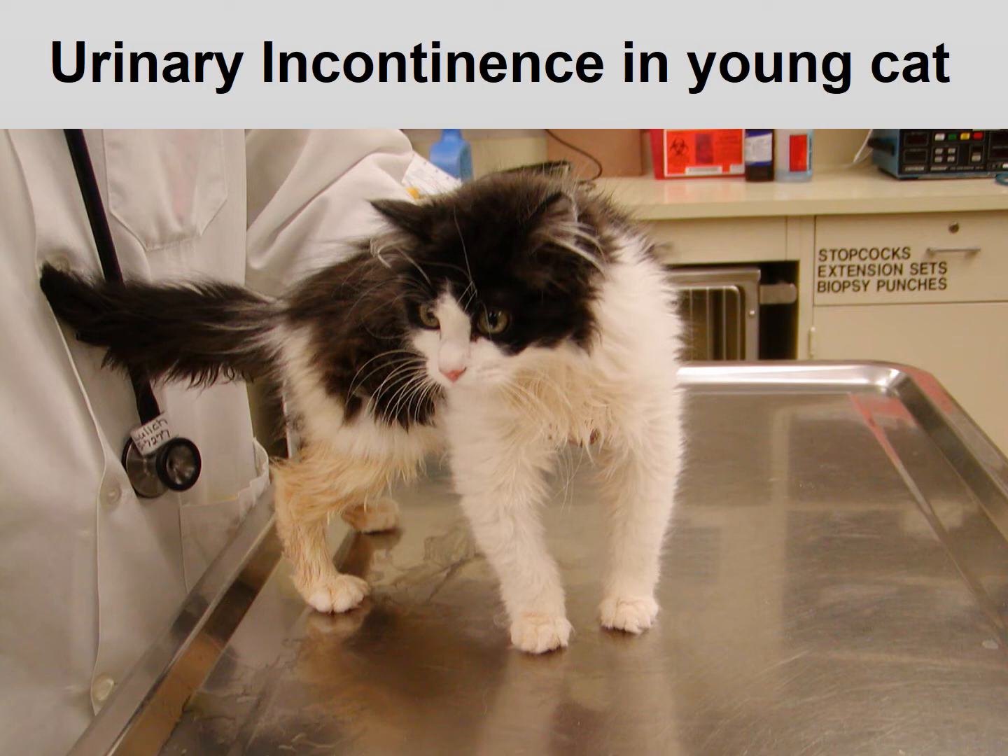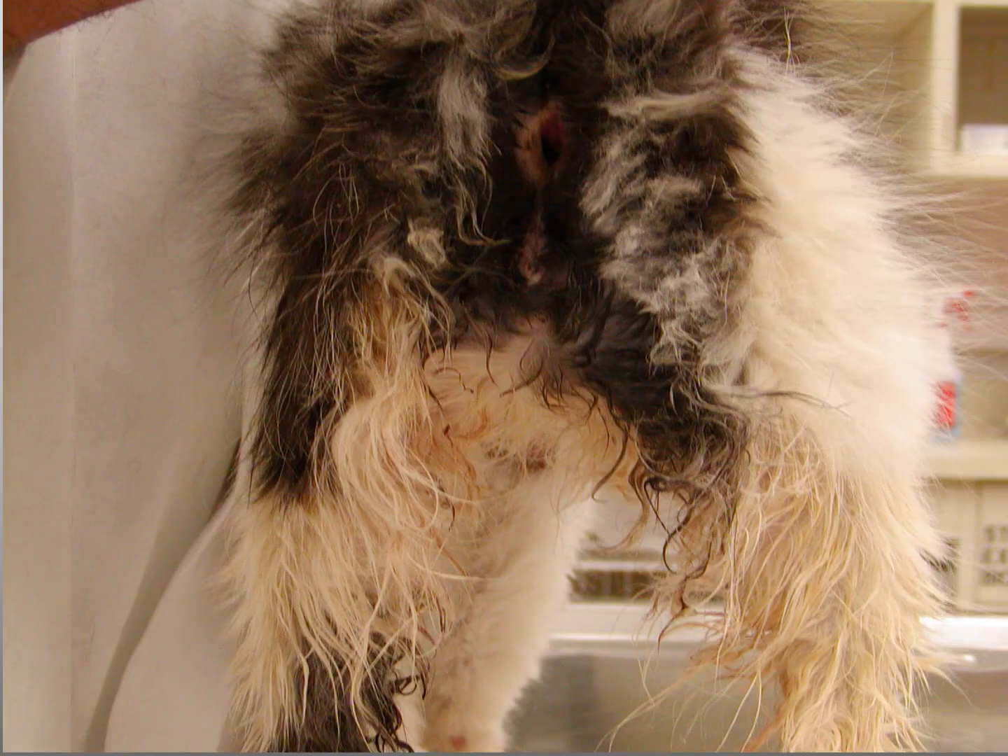In fact, you can see the urine staining on the fur of the leg. When I show you the back view, you can see that on our physical exam, we had a non-responsive pudendo reflex. In fact, you can see that the anus is very dilated.